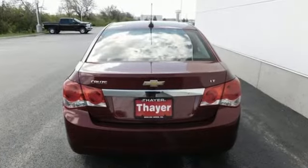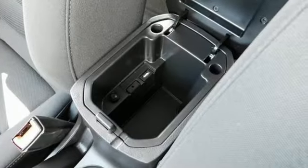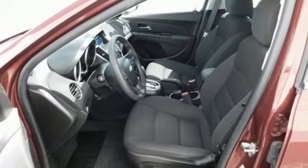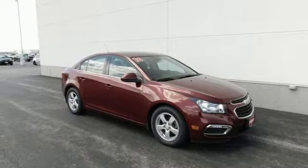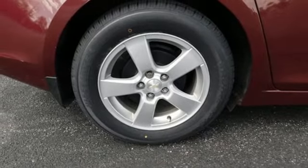It boasts an impressive list of features like these: External Memory Control, OnStar 4G LTE WiFi Hotspot, Manual Tilting Steering Column, Bluetooth, Manual Telescoping Steering Column, Automatic Transmission, Aluminum Wheels, Gas Pressurized Shocks, and Ecotech Engine.